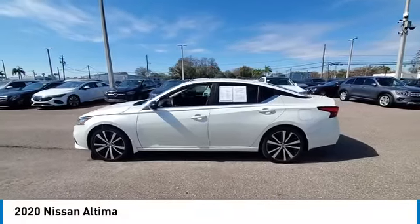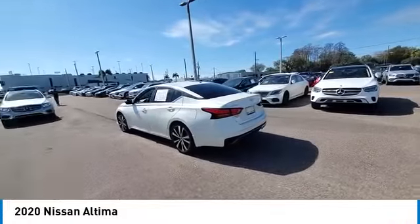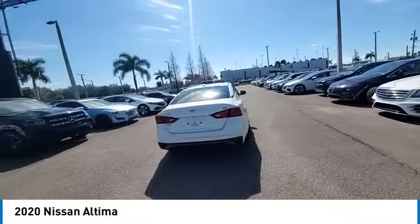Come test drive the 2020 Ultima. The Nissan Ultima offers advanced features to make life easier, including push-button ignition, which comes standard.